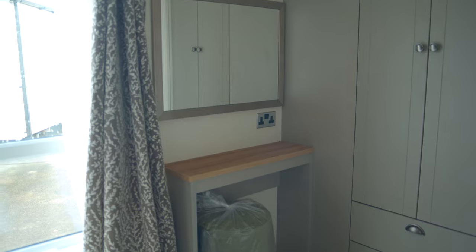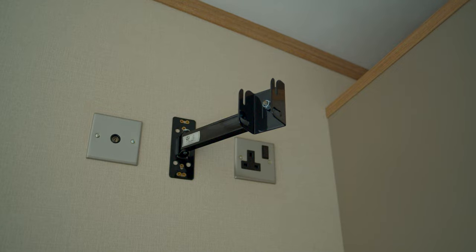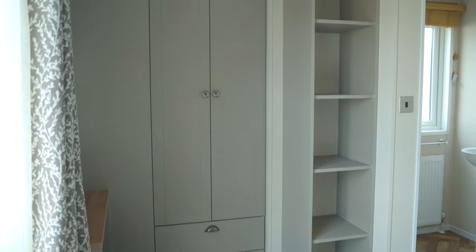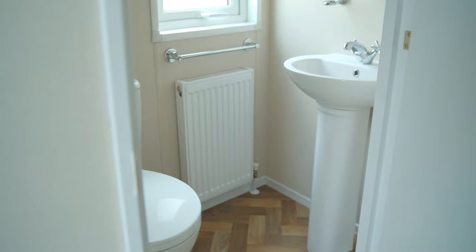We've got a lovely makeup station over here and a great-sized mirror. Above that there's a TV point. A really generous wardrobe with extra storage. This room is complete with an ensuite just inside here — toilet, washbasin, and a good-sized mirror.